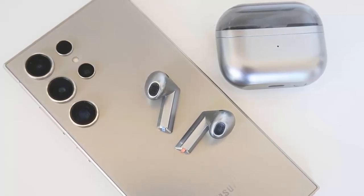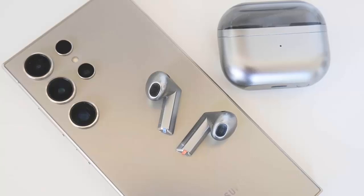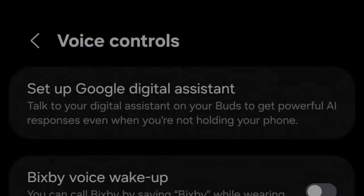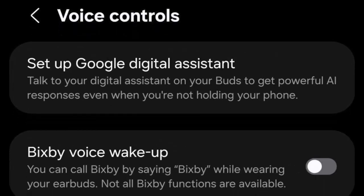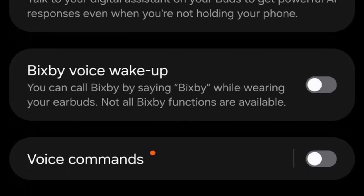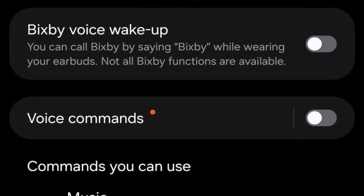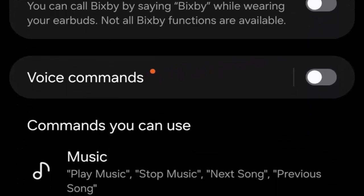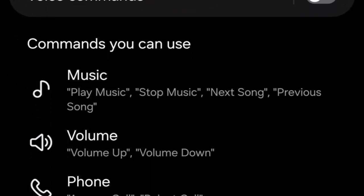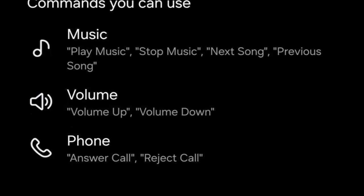Both devices come with One UI 8 pre-installed, making them the first to unlock Gemini on your buds. Once you've updated your Galaxy Buds firmware using the Galaxy Wearable app, you can interact with Gemini by voice or touch — just long press one of the earbuds and ask questions, schedule meetings, control smart devices, or get real-time info, all hands-free.